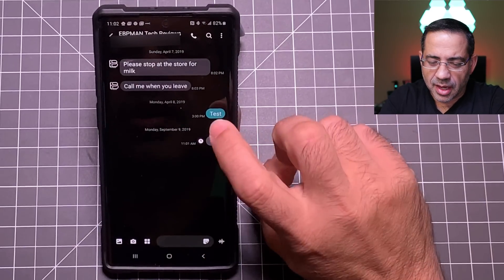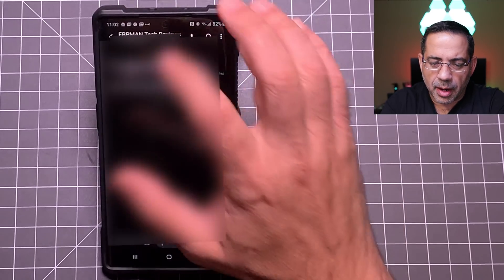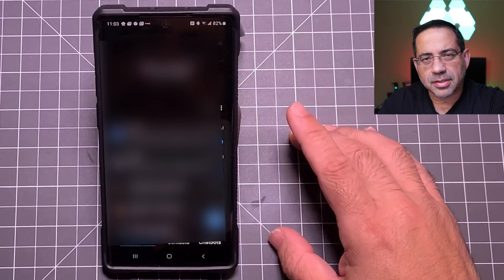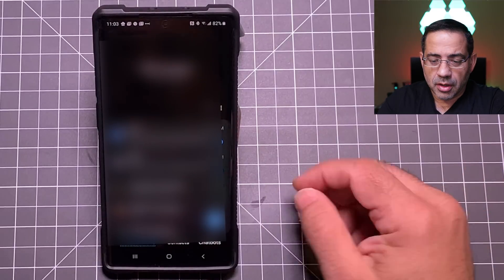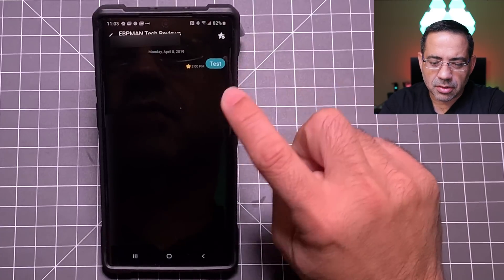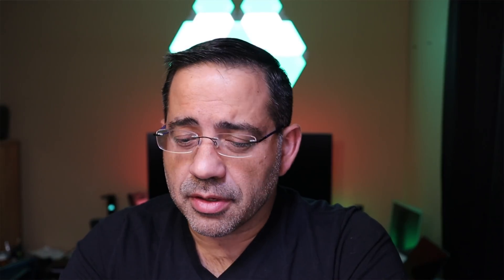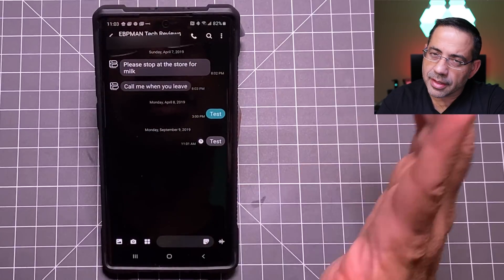This next power tip allows you to find a message fast and set a flag on it. I'm going to press and hold on a message and star it. Now the message has been starred. Going to all my messages, I can go to the three dots and choose 'Starred Messages,' and that starred message comes right up — it's a quick way to find a message. If you ever want to unstar your message, just press and hold on it, hit 'Unstar,' and it's as easy as that.